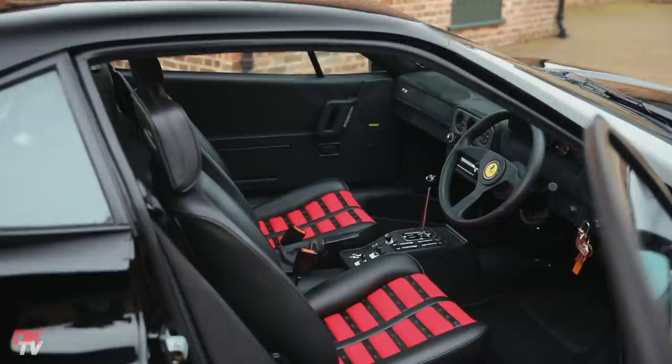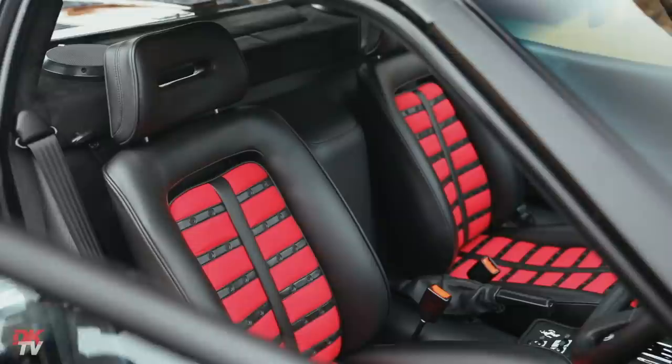Each one of those four cars was painted a different colour — there was blue, grey, dark red, and this car finished in Nero.